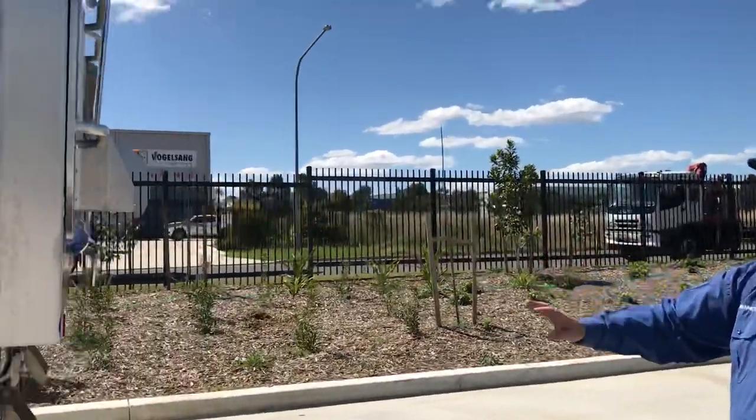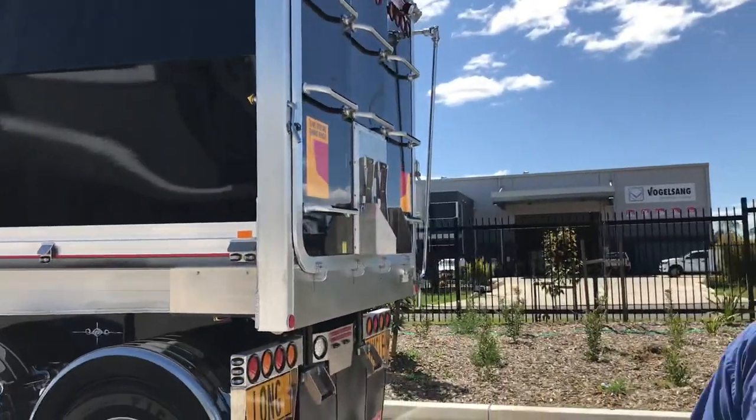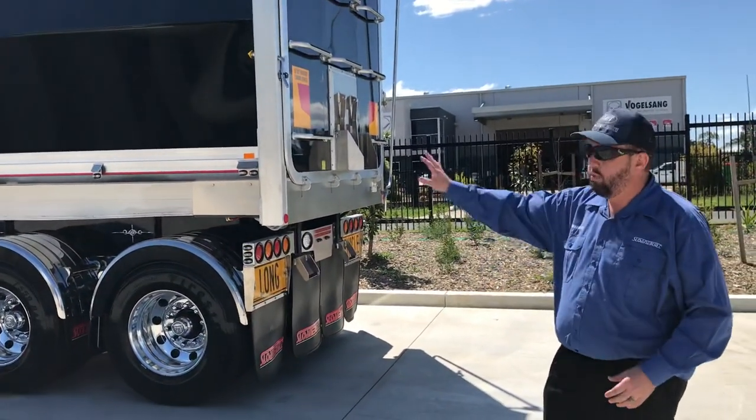Lots of nice paint — whatever colour you want. If you've got a Toyota or a Maserati colour that you really like, we can look it up in the PPG system and paint it the same.